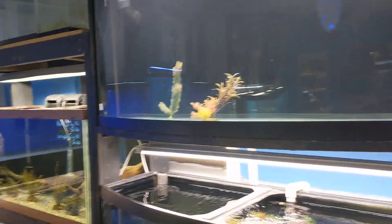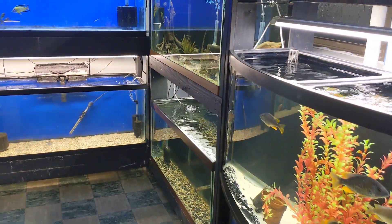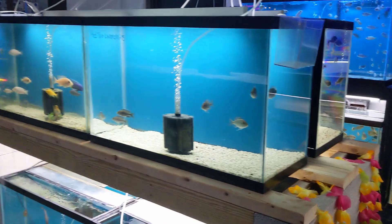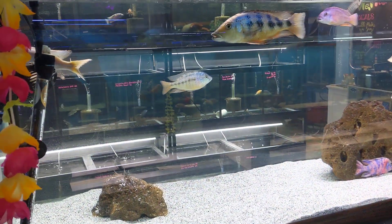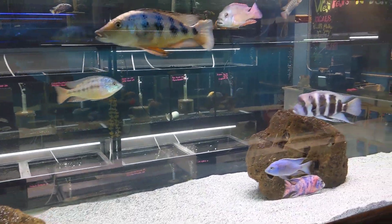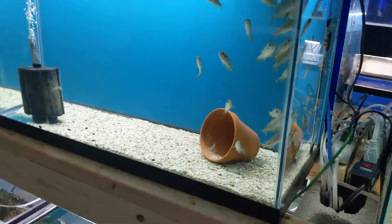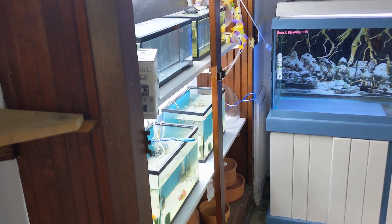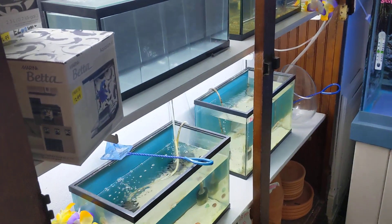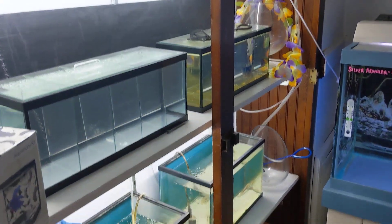Turning the corner, we've got two more 75s in the back. Here we have 16 twenty-nine-gallon tanks, and you can come around the back side and see the back of the 210 as well. This section will be betas, oddballs like axolotls, and stuff like that.